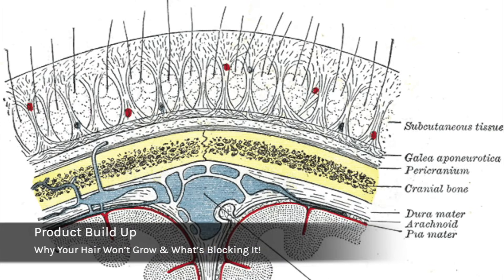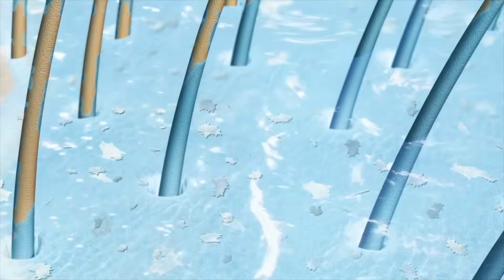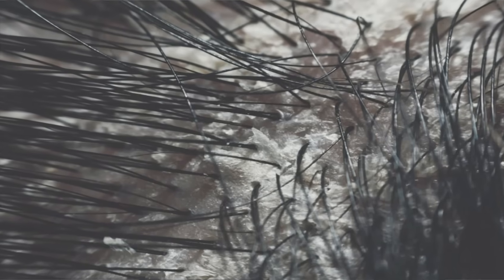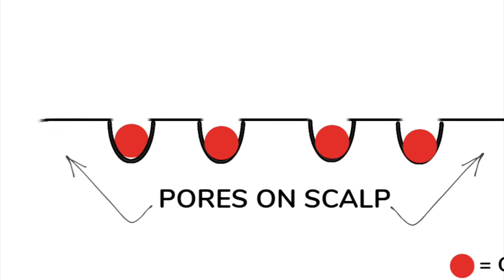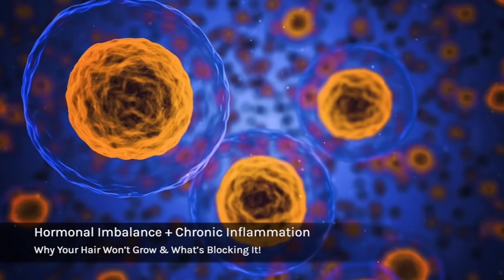The third issue is product buildup. A lot of people are going way too long without washing their hair, and this creates a film on the surface of the scalp — product buildup, oil, dirt, and sweat — which blocks your follicle and leads to disrupted hair growth.